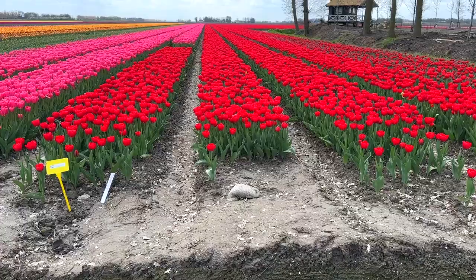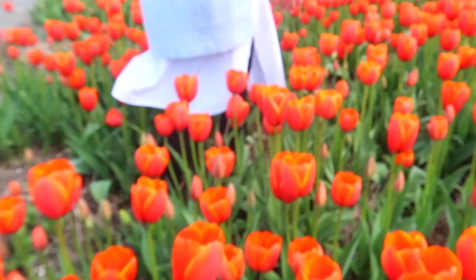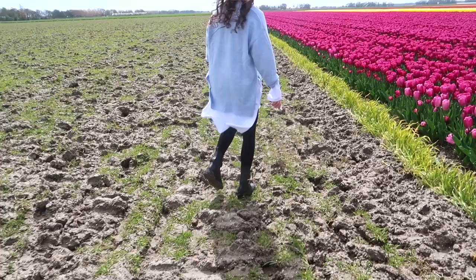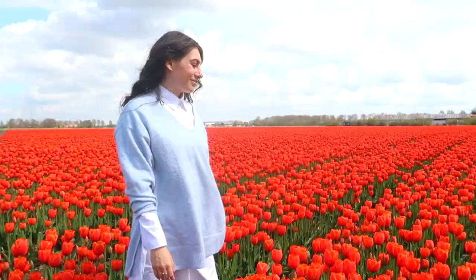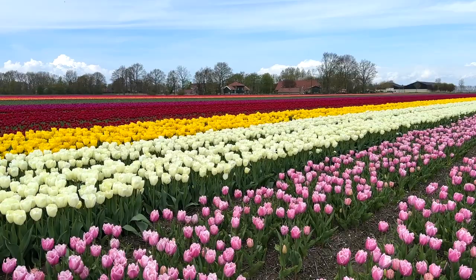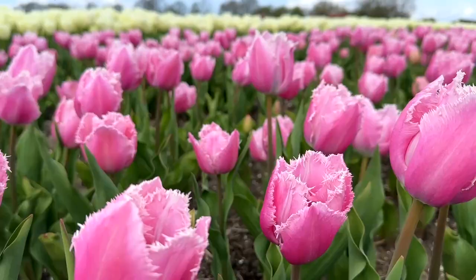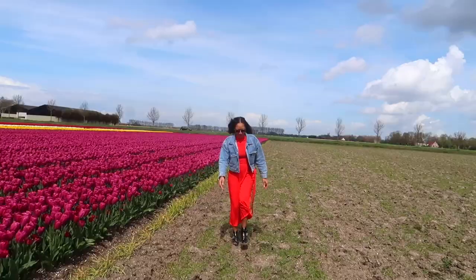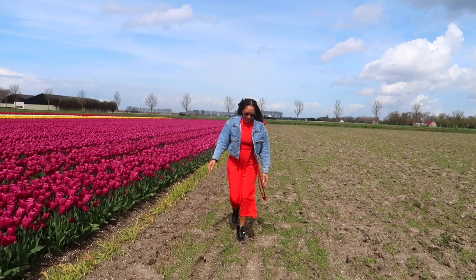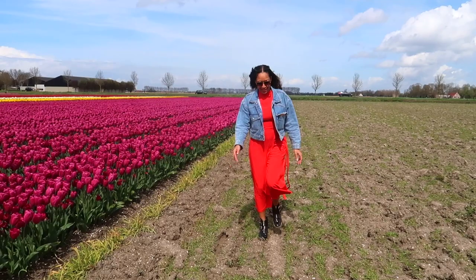Another fun fact about the tulip fields: the tulips are not the actual business for the farmers. The tulip cutting is a nice side hustle, but the true big business is below the surface — the growth and sales of the tulip bulbs underground are actually the biggest revenue model for the farmers. But for us as regular tourists, I guess the flowers will do. Now, I may be very casual about the mud because I actually grew up on a farm, but Nadine was really not amused. Let's hear Nadine's review.